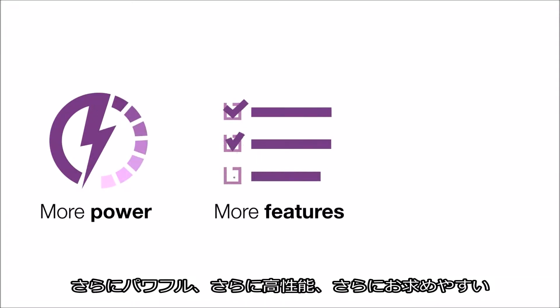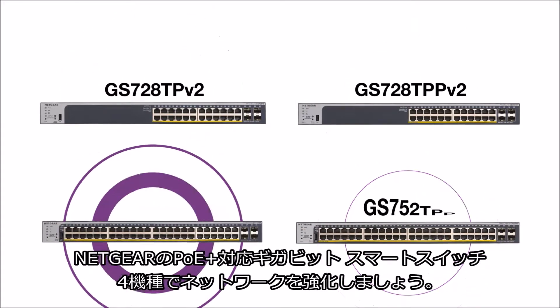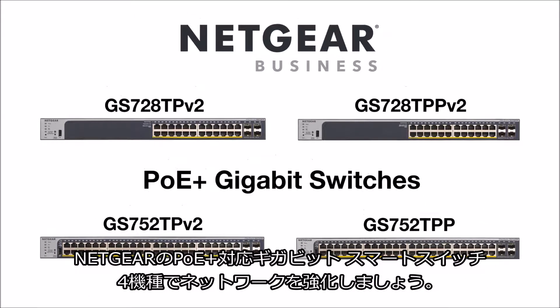More power, more features, and more money in your pocket. Power your network with a family of four smart-managed PoE Plus gigabit switches from Netgear.